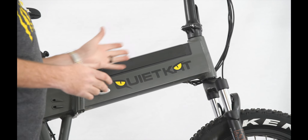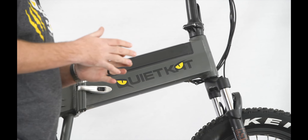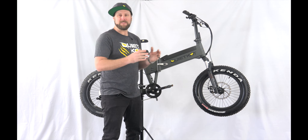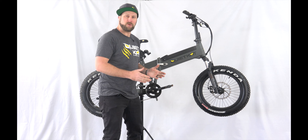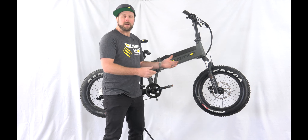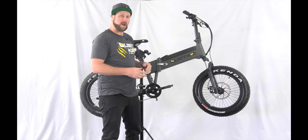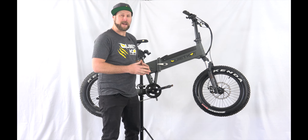For 2020, we've updated our Bandit model to be the new Voyager. The new Voyager features a folding frame, so it easily collapses for easy storage in an RV, boat, or even in the shed. The new Quiet Cat Voyager is built on a 20-inch wheel, so it makes it really easy to go anywhere.